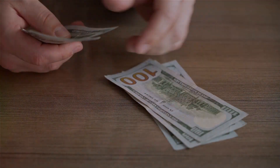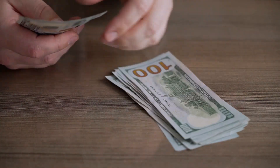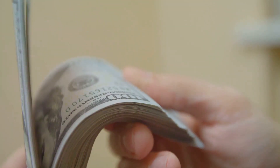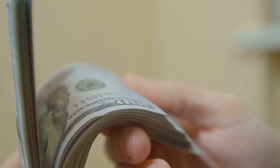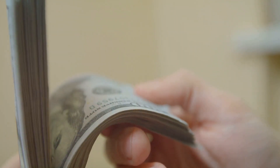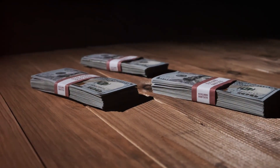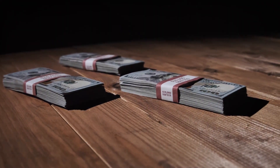Wondering why you should consider cash stuffing? Let's delve into the numerous benefits of this practice. The foremost advantage lies in its ability to aid in visualizing your spending. When you're dealing with physical bills, it's easier to grasp how much money you're parting with every time you make a purchase. When you're shelling out a $50 bill for a meal, you're more likely to feel the pinch compared to swiping a credit card, leading to more mindful consumption.